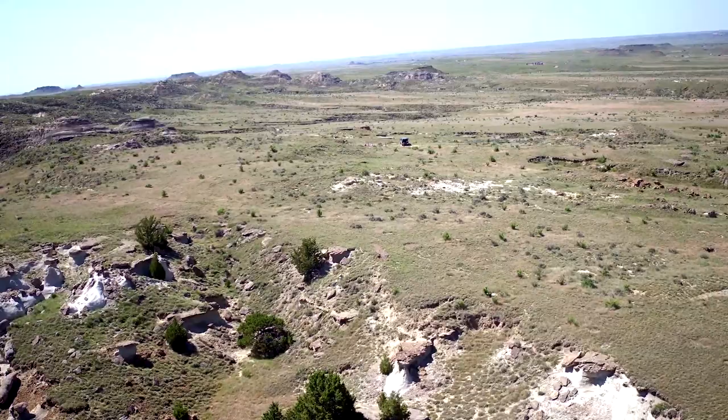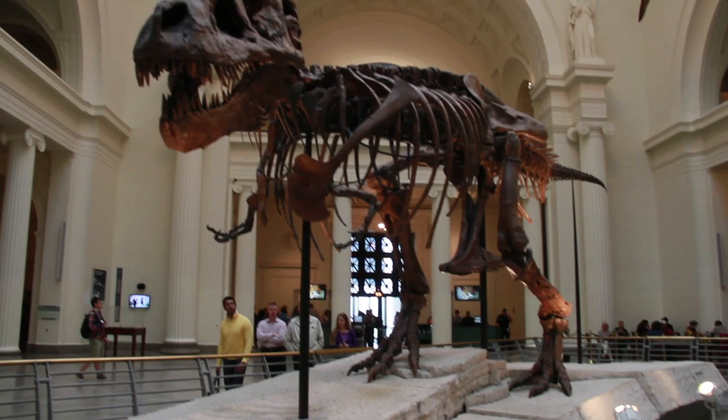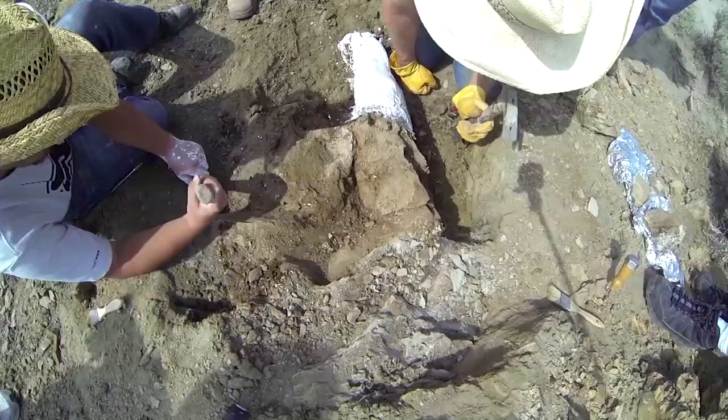The Hell Creek, Morrison, and Lance formations just east of the Rockies have produced some of the best dinosaur fossils in the world. It was here that Mary Schweitzer discovered soft tissue inside dinosaur bones.